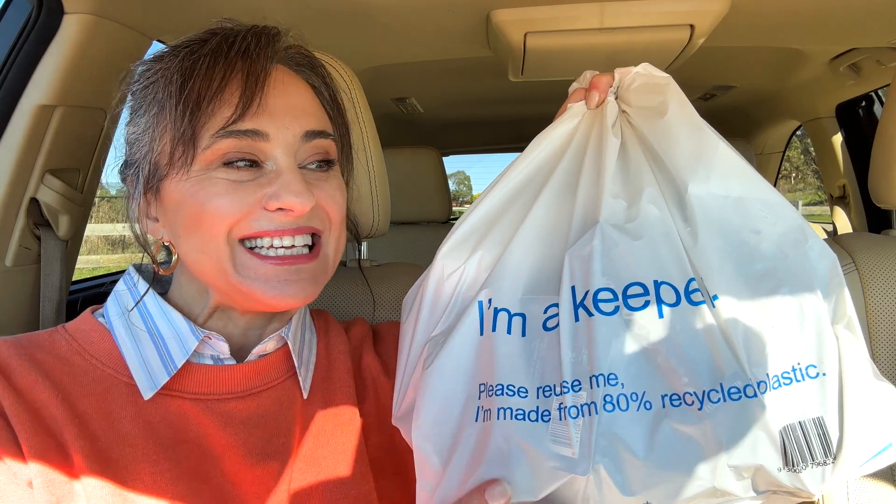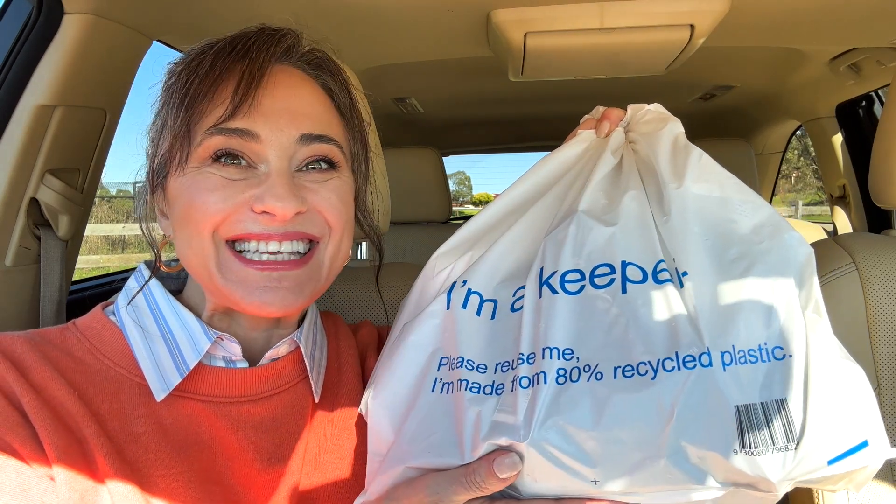Hello friends and welcome back to my channel. This is the damage that I did today at Kmart. It's all makeup related, so if you're interested in seeing new makeup from Kmart, stick around and let's see what's in here. In the interest of getting this video out really quickly, I'm opening it in my car because I'm doing a renovation at the moment. There are some corners in the house that are quite finished but I just haven't played around with the lighting yet. So here I am in my car. Let's get started.